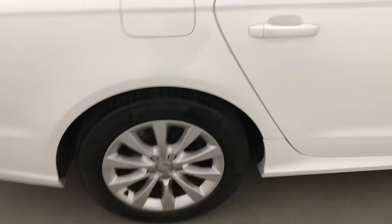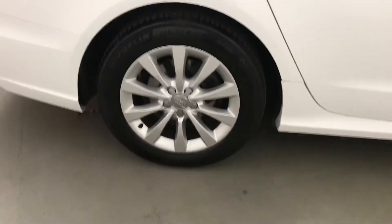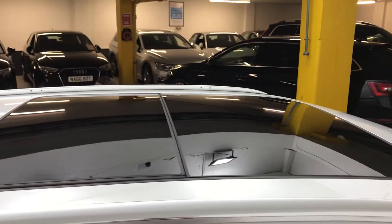This car has lots and lots of extras — it's got almost £5,000 worth of extras on it. One of which is a panoramic roof, which you can see there.